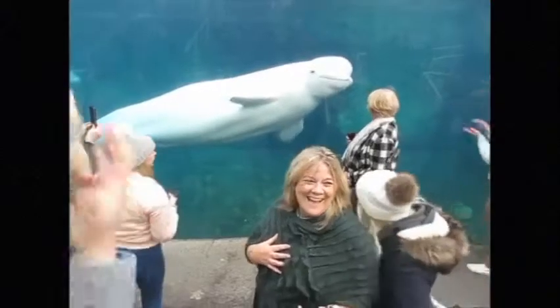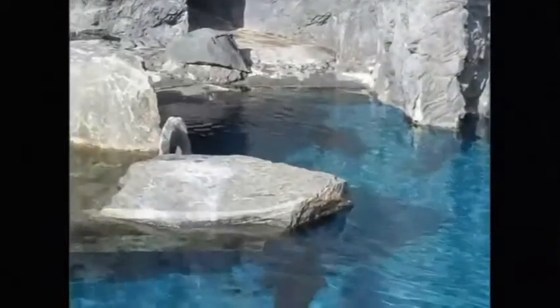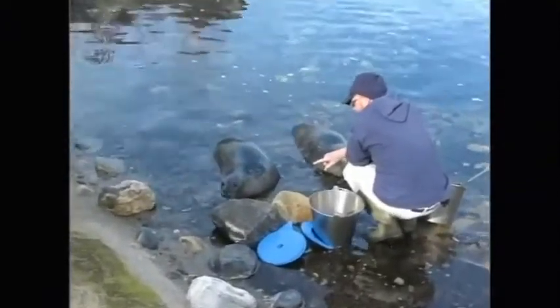Signature animals that can't be found in very many other places. We have our beluga whales here which are the centerpiece of our institution. You can only find them in five institutions in the US — amazing ambassador species for what's going on in the Arctic and the opportunity for us to talk about the amazing changes happening there. We have northern fur seals which are just awesome creatures to really get to know and hear their story, Steller sea lions, California sea lions, and an amazing fish and invertebrate collection that brings you into amazing experiences and environments around the world.